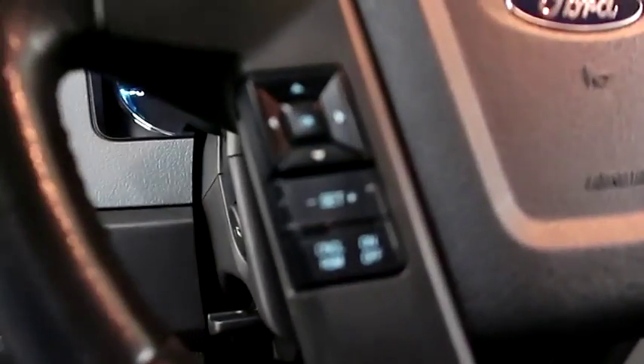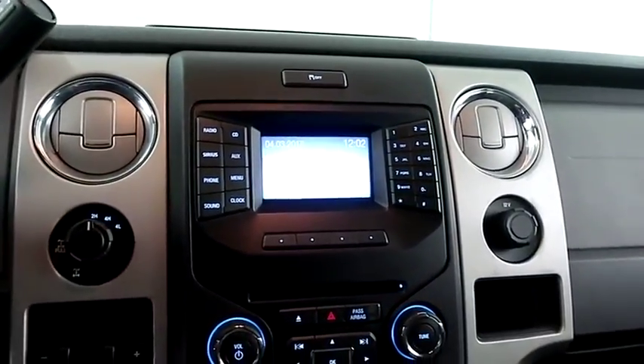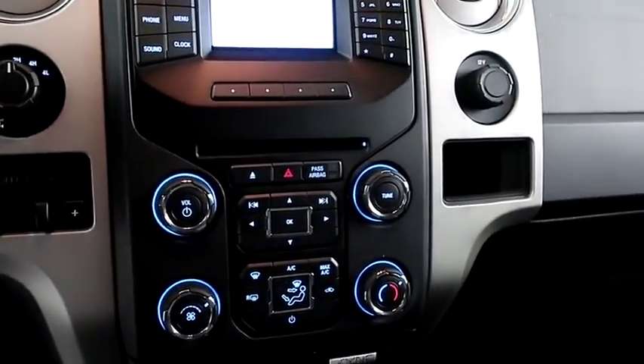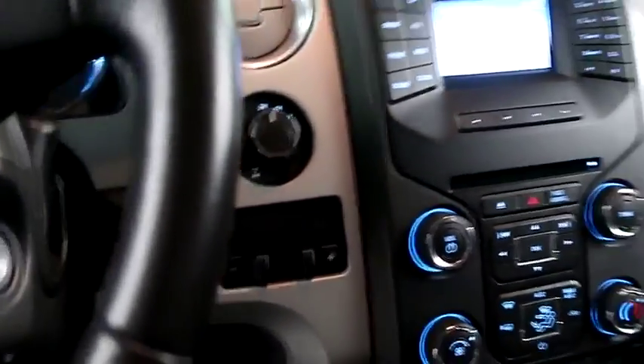Inside, you have cruise, audio and Bluetooth controls, a full stereo that includes your CD player, climate control, and your four-wheel drive controls are here.